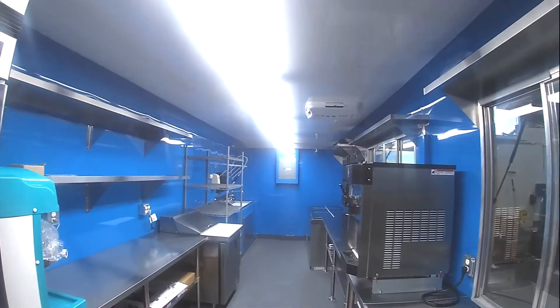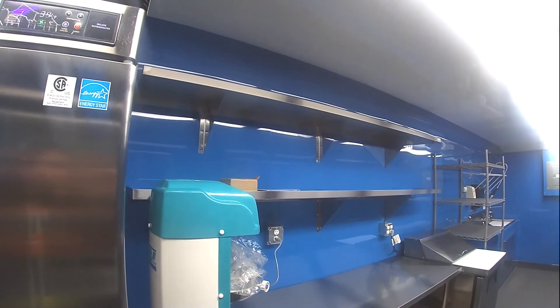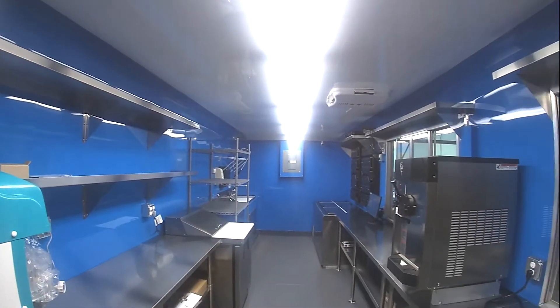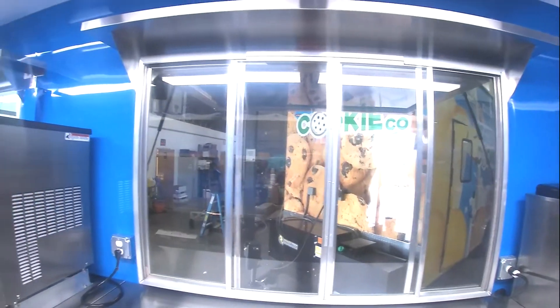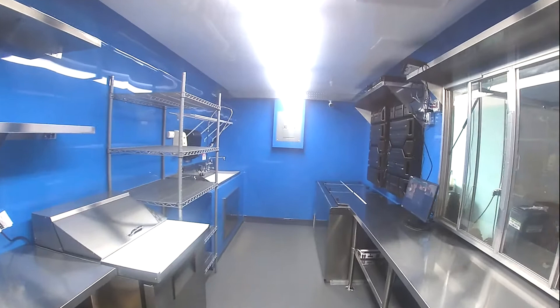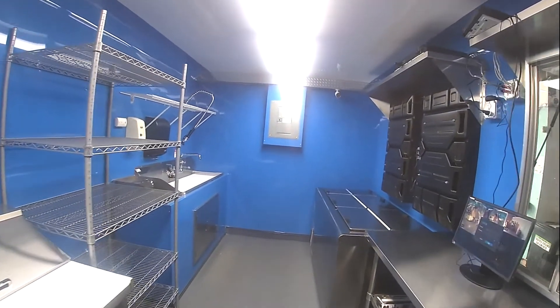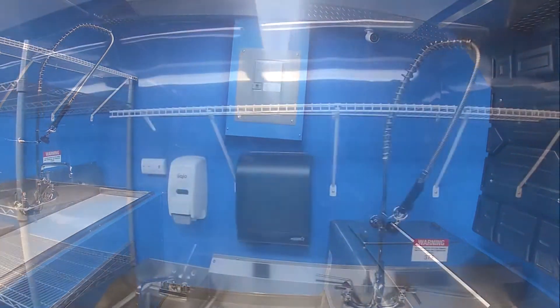As you look on the inside, you can't help but admire the beautiful blue interior walls. It's equipped with soft serve ice cream machines, plenty of shelving and work table space, a sandwich prep station, a double row ice cream cabinet, and plenty of refrigeration.